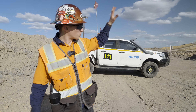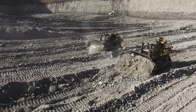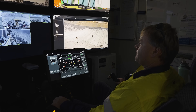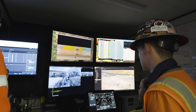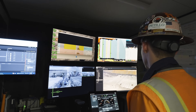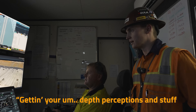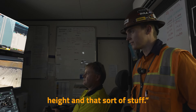The dozer operators running these machines in the command station were D11 operators before. They said that while they don't have that physical feel anymore, and it did take a few weeks to get their depth perception right, it's a really good gig — they're in a controlled environment, not getting shaken around all day, and can manage multiple dozers at the same time. One operator with 16 years of dozer experience noted that the visual side and getting depth perception are the hardest parts, but everything else comes naturally once you've done enough dozer work.